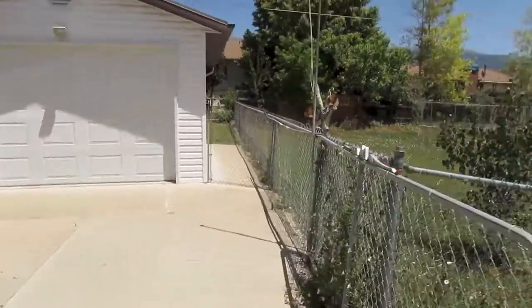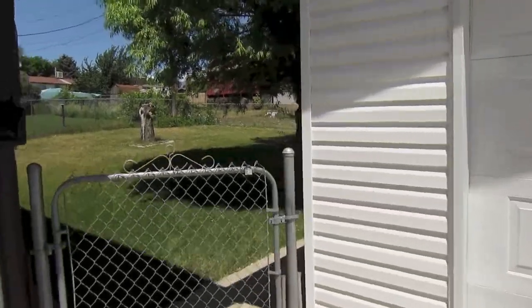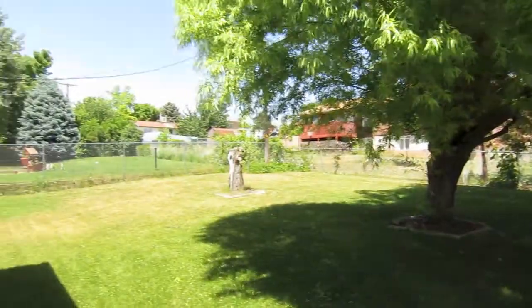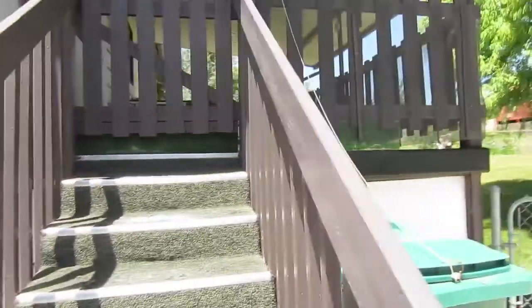So the whole backyard's fenced in — you'll be able to see that here. The aerial video has got a nice shot of the backyard also, so I'll let you take a look at that just to get a different angle of things. Then we've got the porch off the back, so let's just pop in the back.